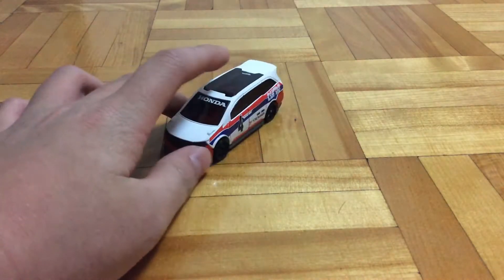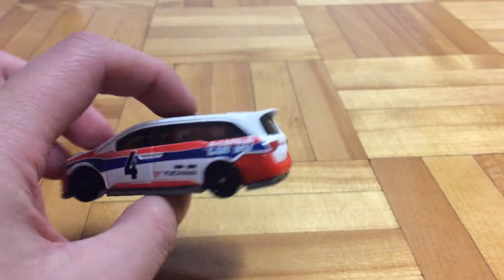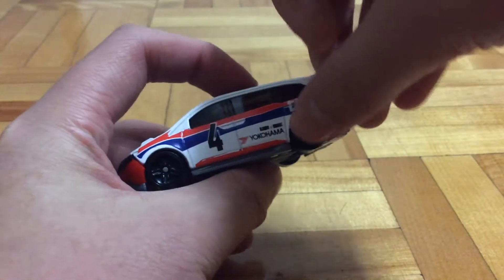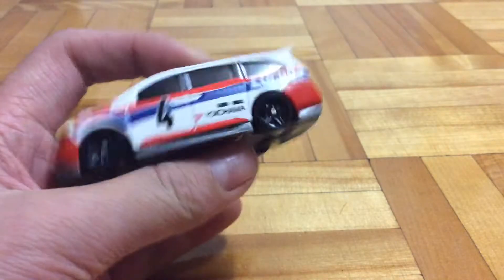Here in the rear there's some taillights that I painted. That's about it for this car. Oh, and also, can you tell me if it's an error or what? Here's a red stripe, but on the other side there's no red stripe. So maybe it's an error, but I don't know.